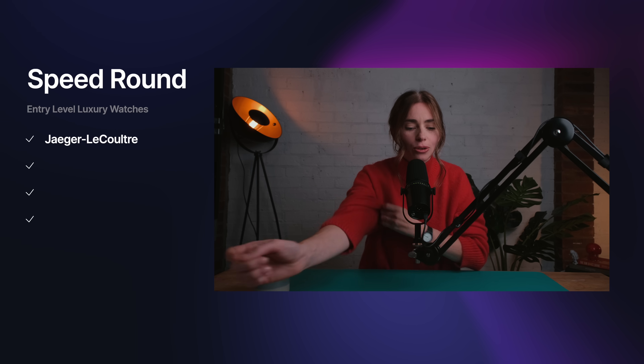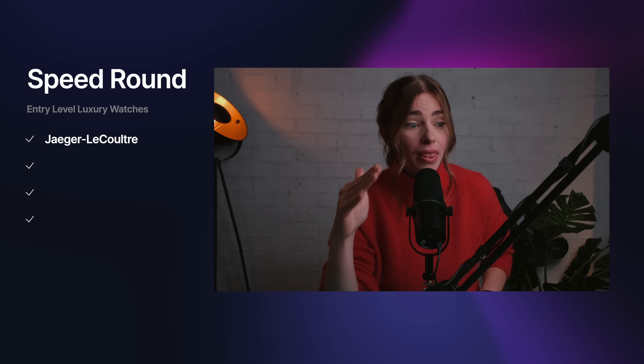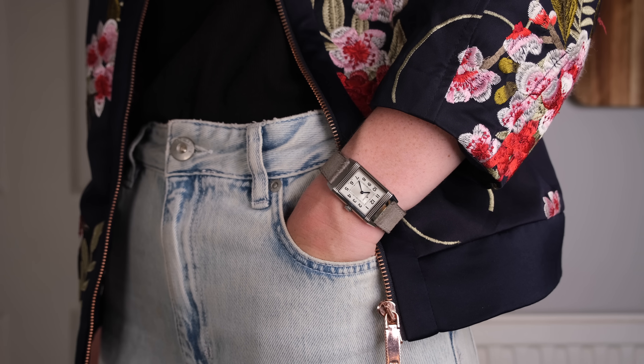Number 13, Jaeger-LeCoultre. I wouldn't recommend going quartz with JLC — I think they're too overpriced at quartz. I'd say a Reverso Monoface in stainless steel with a manual winding movement: class on the wrist. I would try to get a cheeky discount though.